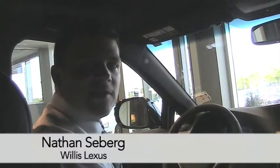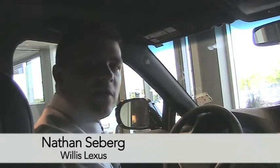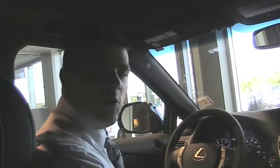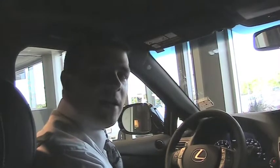Welcome to Willis Lexus. My name is Nathan Seberg and today we're looking at the brand new 2013 RX350 F Sport package. This is a brand new car from Lexus and we are very excited for it. There have been commercials out for quite some time and we are finally getting these vehicles in stock — we can't wait to see you come down and take a look.